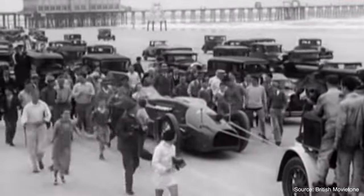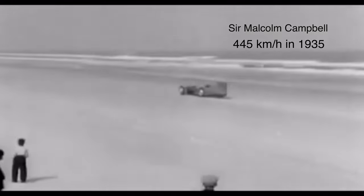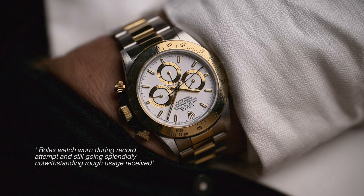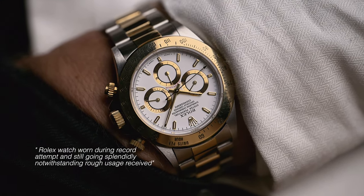Everything has a beginning, and for the Daytona, that beginning took place on the beach of the same name in Florida. At the time, the road surfaces were still in very bad condition and the 35-kilometer-long hard sandy beach of Daytona was perfect to break speed records. The race for speed reached its peak when the British Sir Malcolm Campbell set a speed record of 445 km/h in 1935 with his car called Bluebird. A telegram from Mr. Campbell testifies to the quality and functionality of Rolex chronographs: "Rolex watch doing record attempt and still going splendidly, notwithstanding rough usage received."